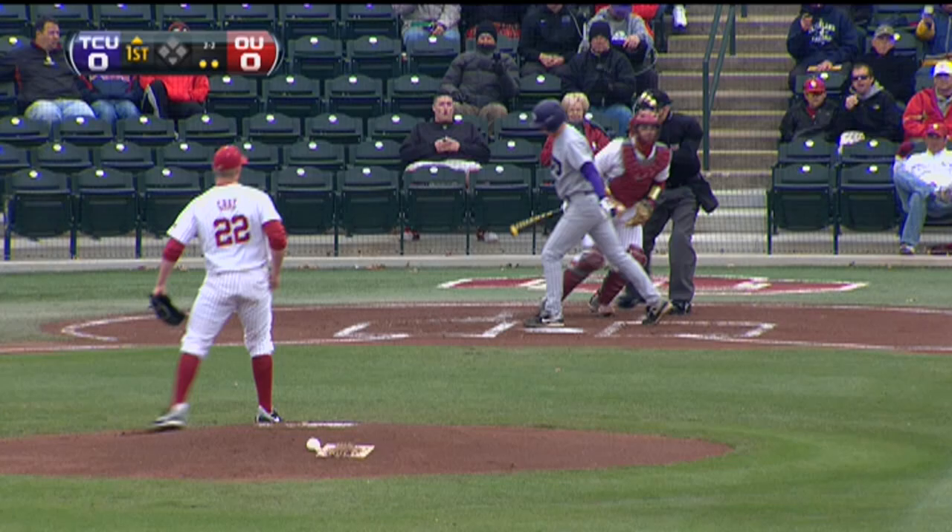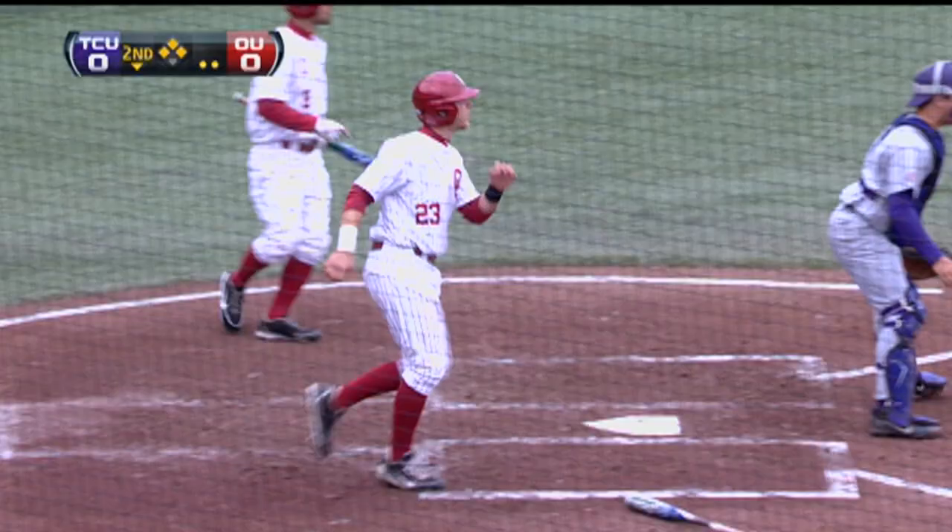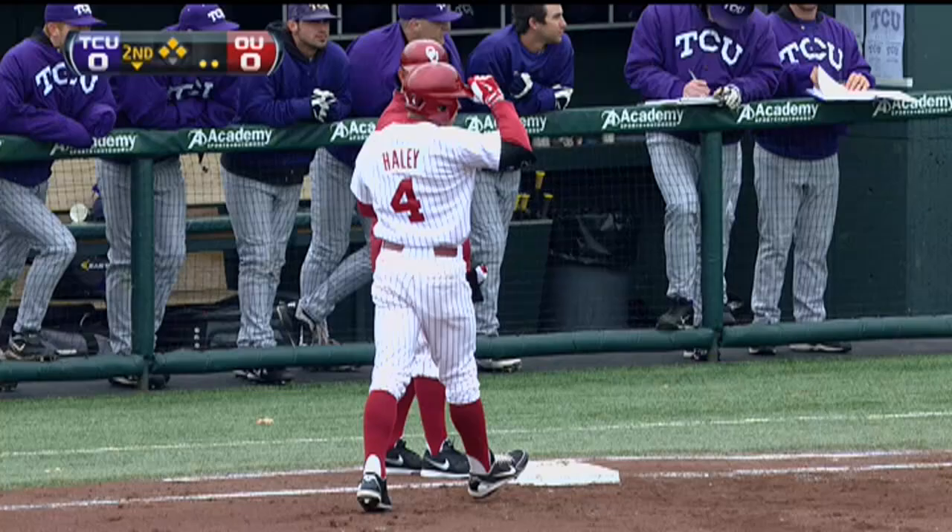Witte watches strike three run past. Hunter Haley ropes this one into center — base hit in front of Cody Jones. Carpenter scores, and the Sooners have a 1-0 lead.